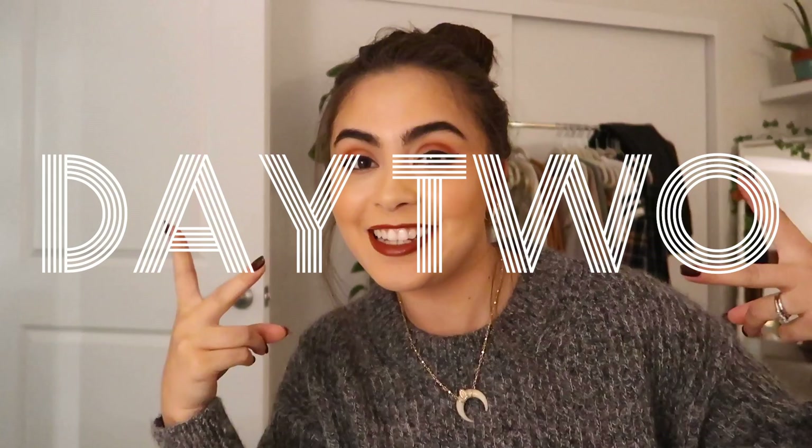Hello guys, welcome to day two. I'm starting this vlog at night because I really didn't do anything all day except edit in my pajamas. My husband and I planned a fun date night tonight at one of our favorite places in the whole wide world — Disneyland. Date nights at Disneyland are my favorite. We're annual pass holders and we just love going.